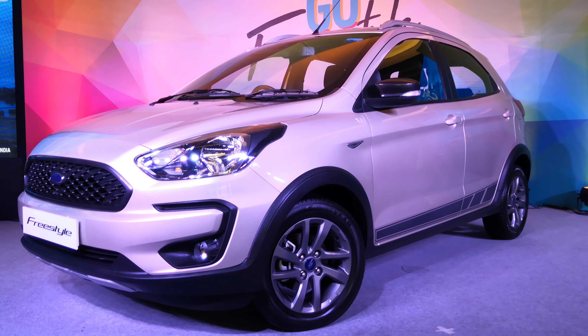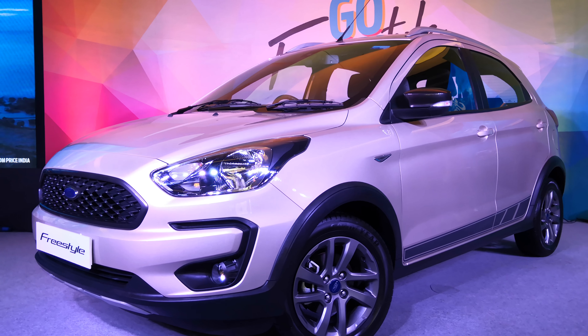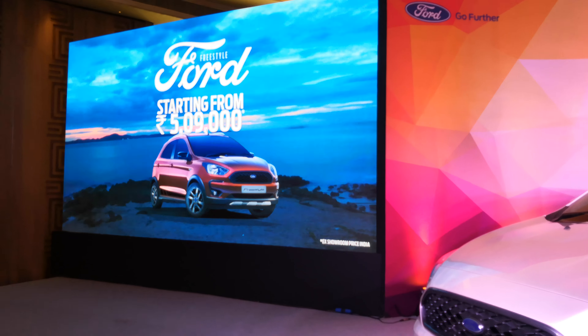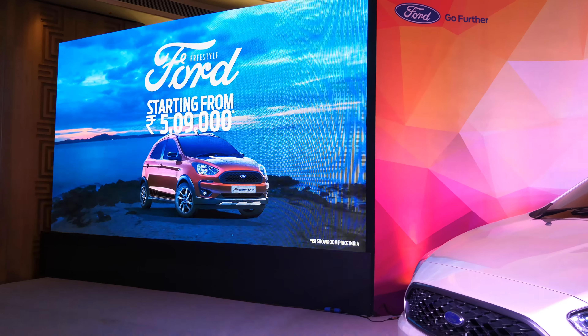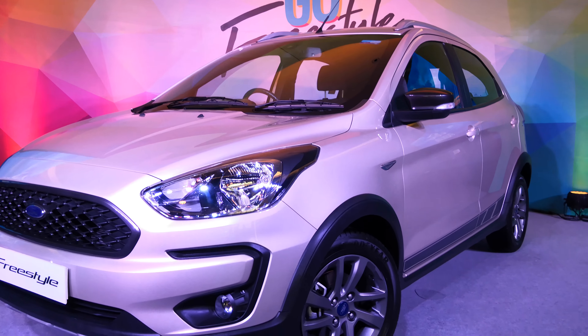Hi guys, welcome to thriftzone.com. This is Mohit Soni and you are looking at the Ford Freestyle. This is not the Ford Figo Freestyle — this is the Ford Freestyle. It has just been launched in the country. It was unveiled earlier, then we rode the car, and now the prices are out. It starts from 5.09 lakhs, goes all the way to 7 lakhs for the petrol top end and 8 lakhs for the diesel top end.